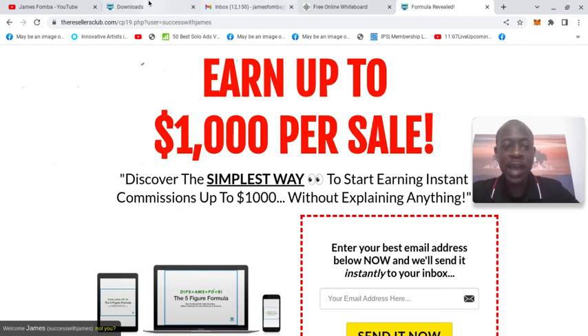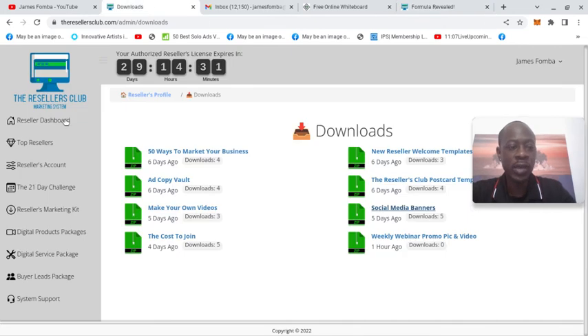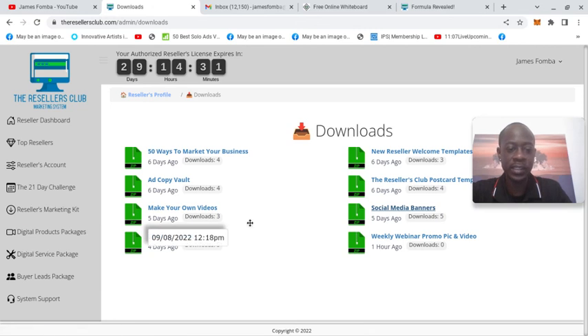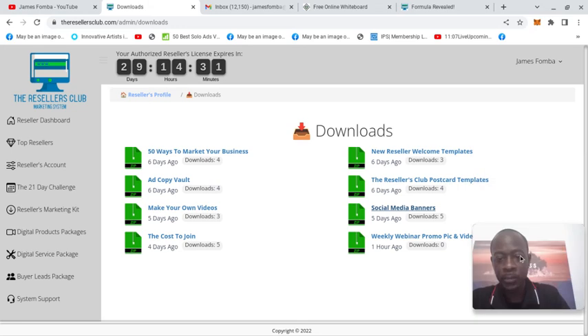I have the link below. You have a lot of marketing material. In your members area this is where you see the Resellers Marketing Kit. All of these are downloadable. You have 50 ways to market your business, you have the ad copy vault, make your own videos, the cost to join, new Resellers Welcome tablets, the Resellers Club postcard templates, social media banners, and welcome.